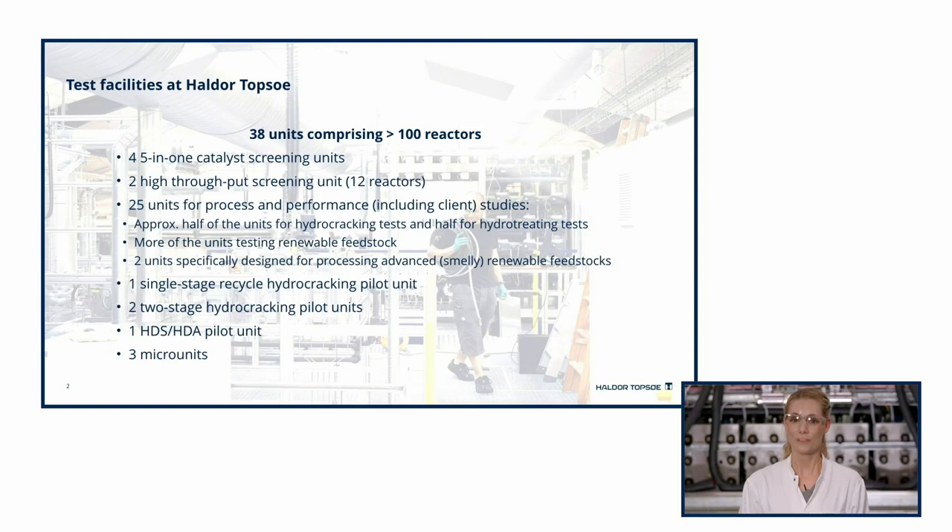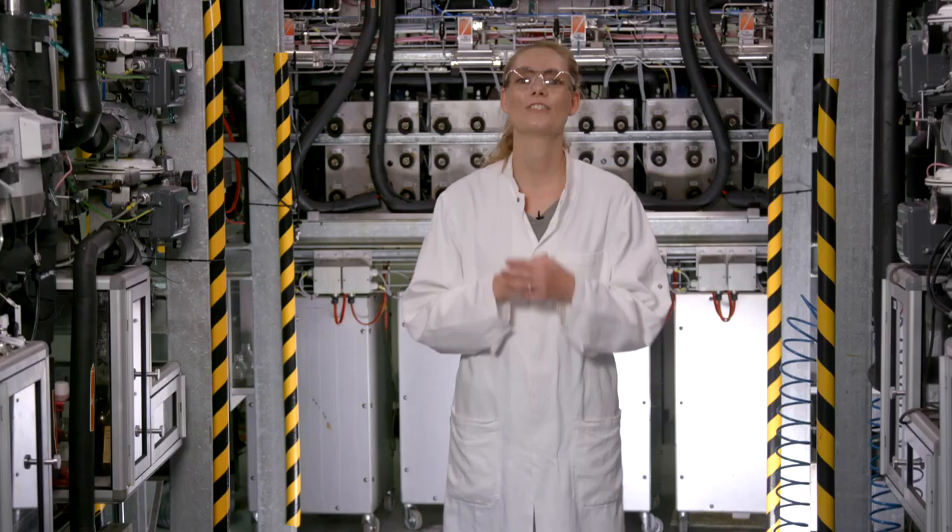The remainder of our units are being used for process and performance testing of our commercial catalysts, both hydrocracking and hydrotreating. As an example, for clients, we can test various process conditions and/or different unit configurations on their specific feedstock. We do comparative studies of our commercial catalysts to gain knowledge, and we do tests to obtain data for development and improvement of in-house models on kinetics, yields, product properties, and so on.